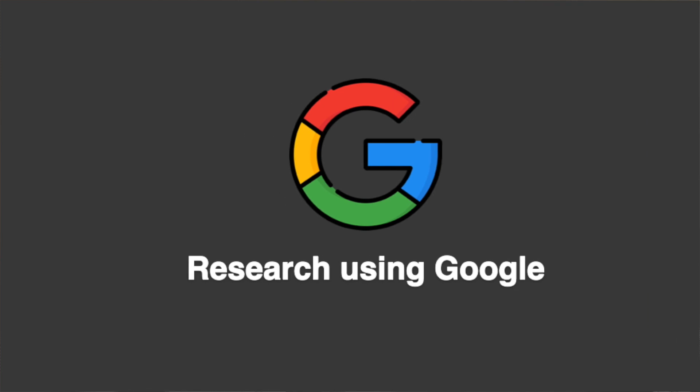Number seven is to simply search 'online work experience for medicine' on Google — you will definitely find so many resources that you may not have heard of before. A simple Google search can actually be super useful.